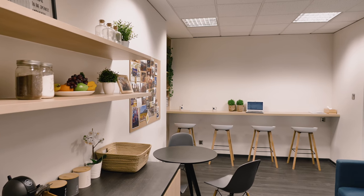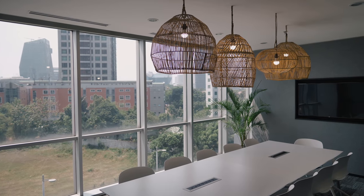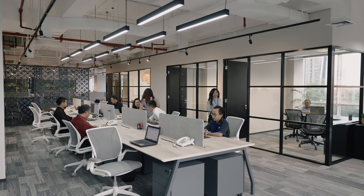We had to make sure that the space is very easy to reconfigure, at the same time meeting the functional requirements — so we have the meeting rooms, we have the offices, we have the open workspace.